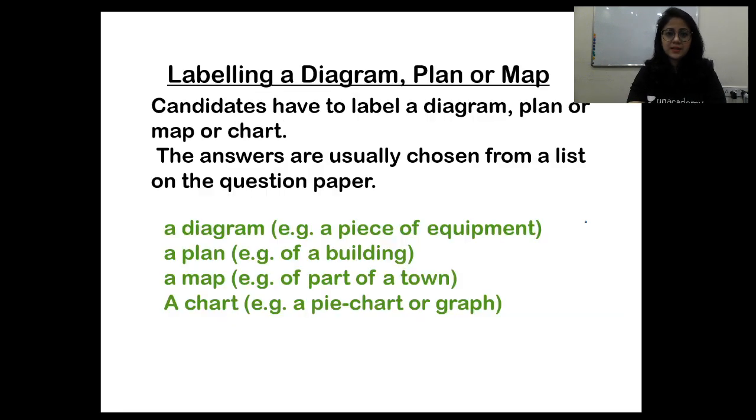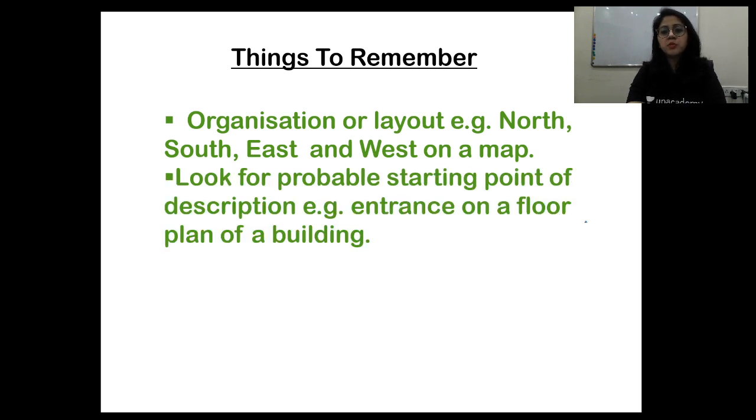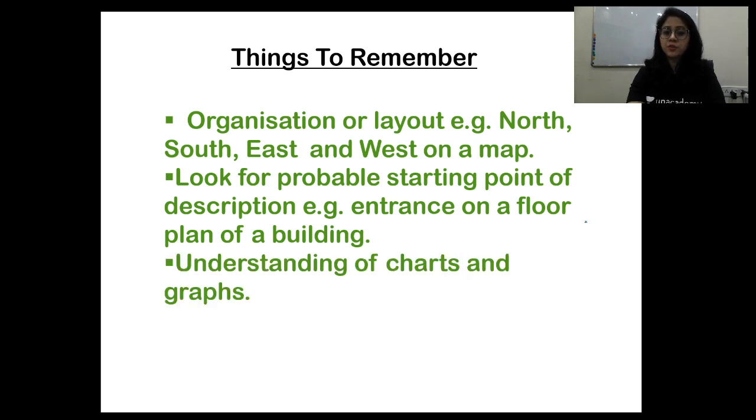For labeling a diagram, plan, or map — candidates have to label a diagram, plan, map, or chart. The answers are usually chosen from a list on the question paper. Things to remember: organization and layout; north, south, east, and west on a map; look for the probable starting point of the description, such as the entrance on a floor plan; and understanding of charts and graphs.